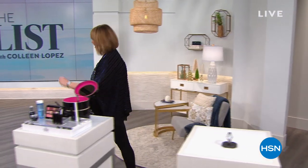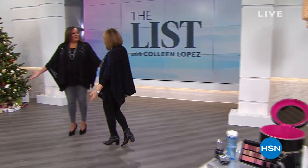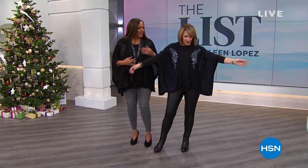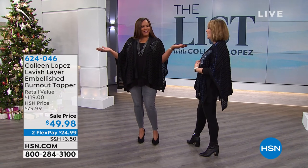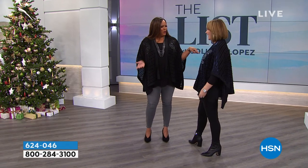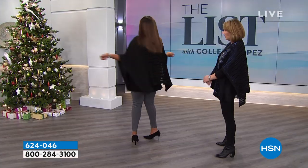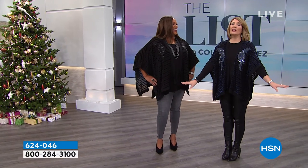Stay tuned, that's coming up this hour. Come on over — I love this topper. Are we calling it a shawl? It's just like a little topper, and it's lovely. By Colleen Lopez. We need to have it — it's in navy and black. It just dresses up anything. I'm ready to go to the party! $30 off for the list tonight. Let's get started — it's time for The List.